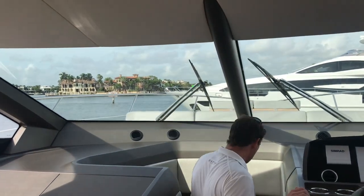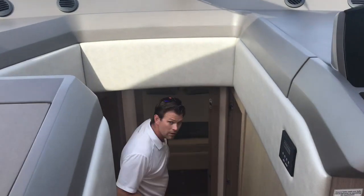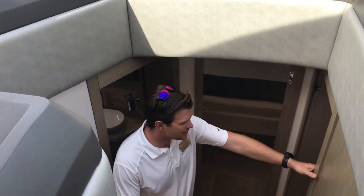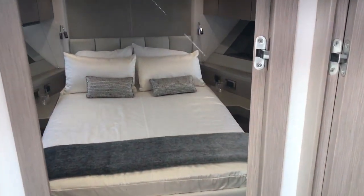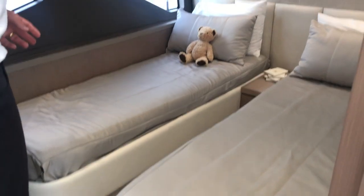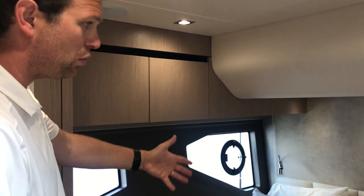Stepping below, the 52 Manhattan has three staterooms: VIP forward, guest cabin to starboard, and the master aft. The guest cabin is set up with two individual single berths. There's tons of natural light in this guest cabin — we're tying into some of those accent windows on the side of the hull. There's an opening port light that brings the natural light in and makes the room feel very, very large.